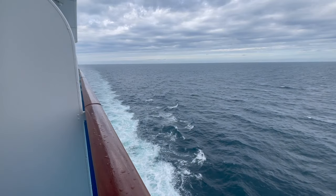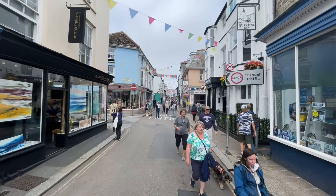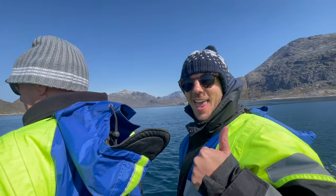Good morning and welcome to what is our final full day here on Island Princess. It's our last sea day on our way back to Southampton. We've had an absolutely amazing cruise and it has gone so quick, but this is our last final full day so we'll tell you all about it now.